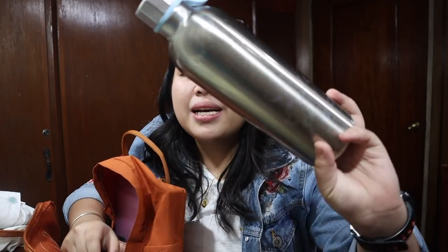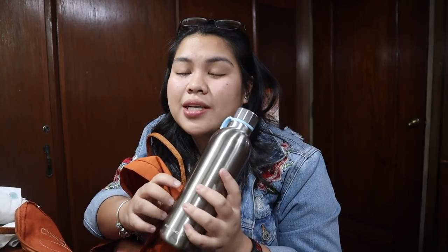This water bottle is from Starbucks. Dati may snowflake design siya, pero nung hinugasan namin, nawala naman. But super nice dito kasi it keeps your cold drinks cold. Kahit na sobrang lamig dito sa Baguio, gusto ko pa rin ng sobrang lamig na tubig — parang masarap kasi yung malamig. Oh — this is my sister. I'm filming, I'm doing a what's in my bag! The next fact about me: I'm a middle child, and I have an older brother and a younger sister.